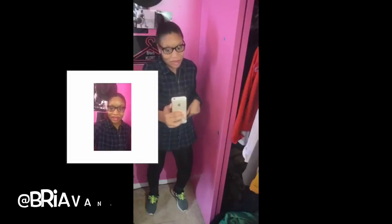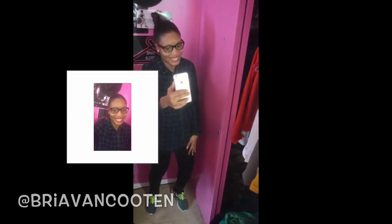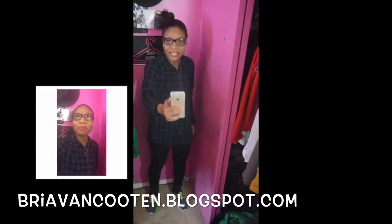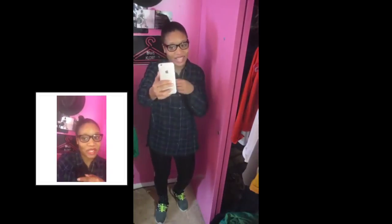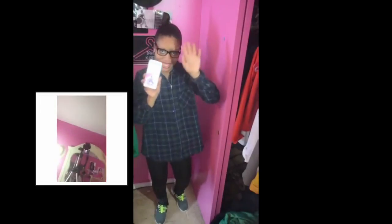Thank you guys for watching Brie's Closet! I'll see you next week at 6 PM. Don't forget to follow me on Instagram at Bria Van Kooten, my Twitter is the same, and check out my fashion blog at BriaVanKooten.blogspot.com. I hope you guys enjoyed this lookbook, and I'll see you next week for my March Favorites — bye everybody!